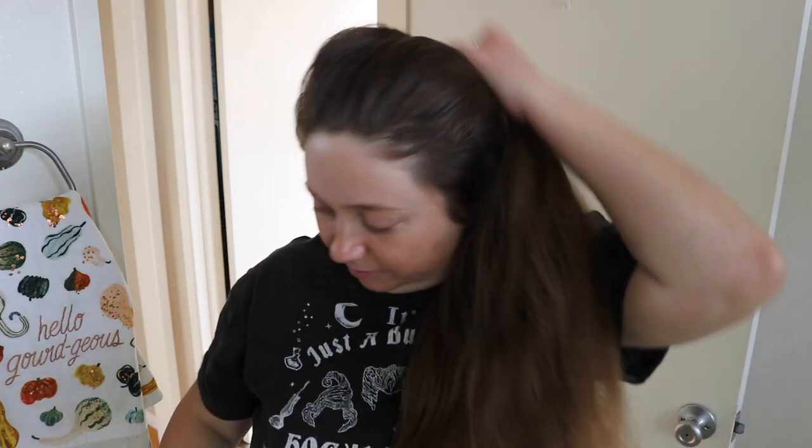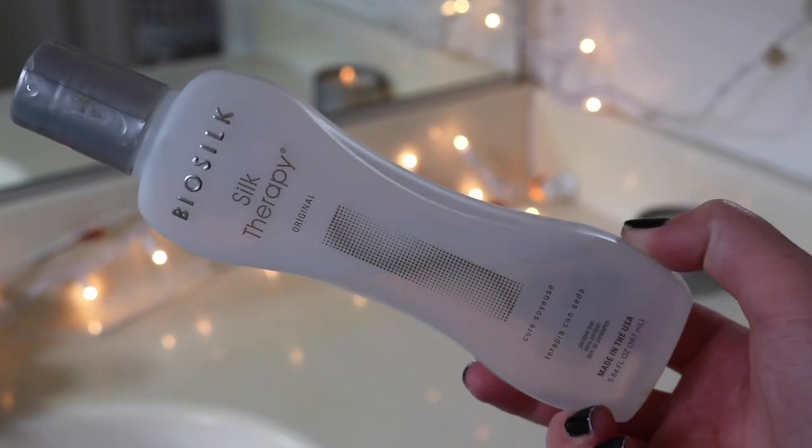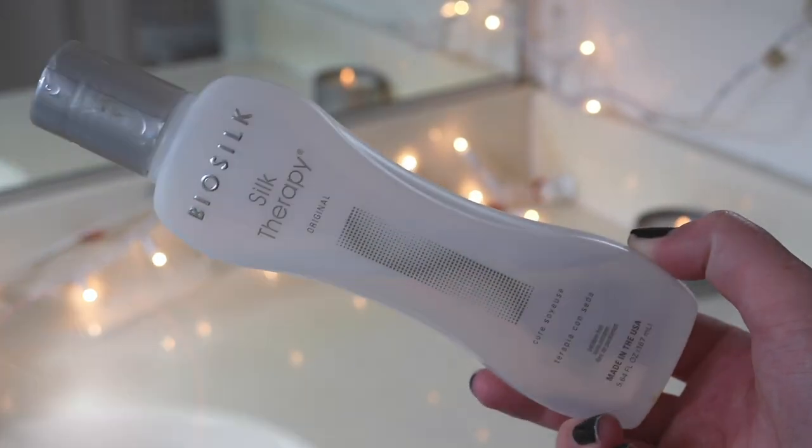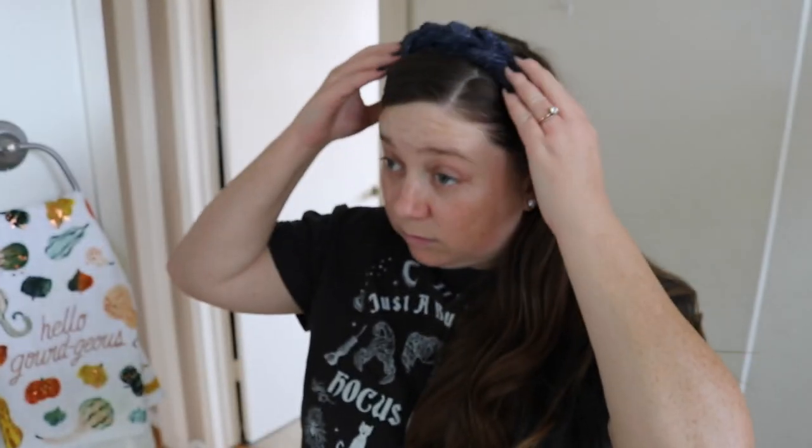My hair is looking a hot mess so I'm taking out my fuzzy scrunchie and going in with my Conair one-inch curling iron — I'll link my hair care routine in the corner if you want the in-depth version. I'm running some Bio Silk Silk Therapy Original Oil through my hair — it smells amazing, tames frizz, keeps my curl intact, and makes it look shiny and weightless. I'm also wearing my new favorite headband from Anthropologie — I had it in pink but ordered it in navy when it was on sale. It's super sparkly and I love the braids.